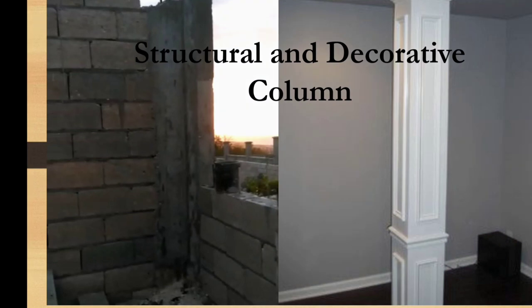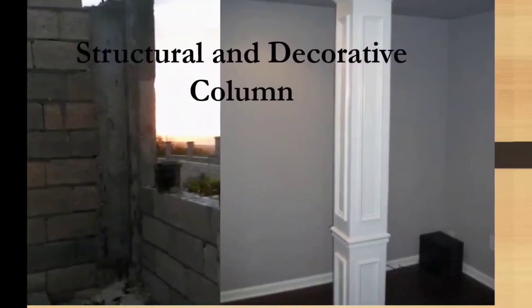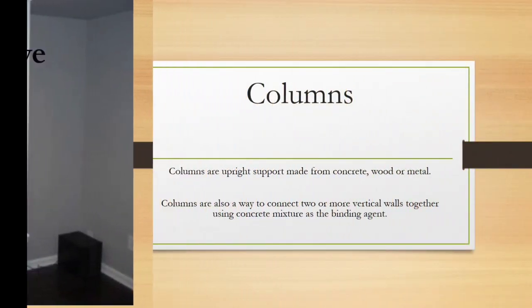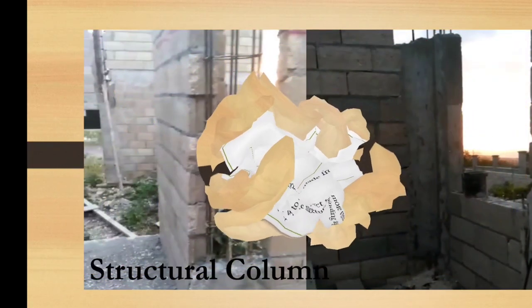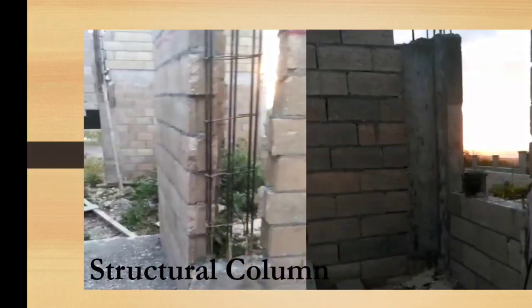We have structural and decorative columns. Columns are another form of helping to make your building stronger from floor to ground. Basically, columns are the vertical support, while your belting and lintel are horizontal supports. So at the end of the day, you have all these things that create more support for your building and they are important. A structural column connects two walls or three walls, depending on which walls you're connecting together, and they make those walls stronger.